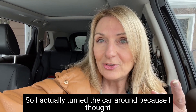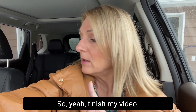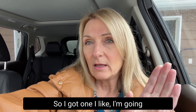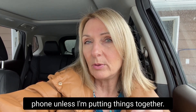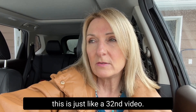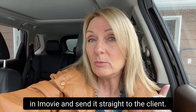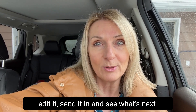I actually turned the car around because I thought the lighting was just a little bit better over here. So yeah, finished my video. I always check them before I go in and I got one I like. I'm going to go in and edit it. Usually I edit them on my phone unless I'm putting things together, but if it's just one short video — this is just like a 30-second video — I can just edit it right on my phone in iMovie and send it straight to the client.